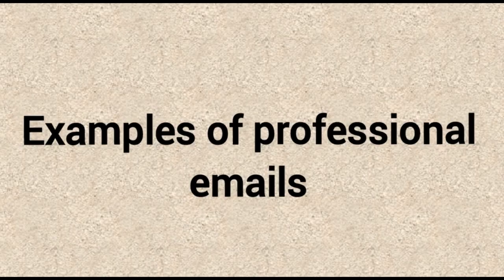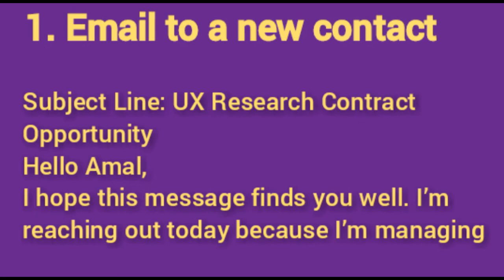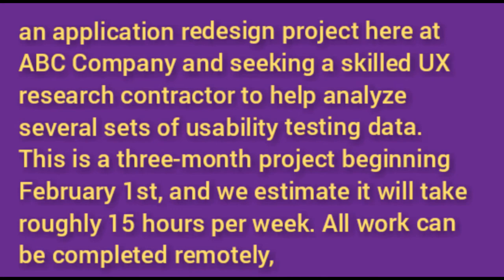Here are three examples of professional emails. Number one: email to a new contact. Subject line: 'UX Research Contract Opportunity.' Hello Amal, I hope this message finds you well. I am reaching out today because I am managing an application redesign project here at ABC Company and seeking a skilled UX research contractor to help analyze several sets of usability testing data. This is a three-month project beginning February 1st, estimated at roughly 15 hours per week. All work can be completed remotely. Please let me know if you are interested and we can set up some time to discuss the details further. Sincerely, Alan Gutter, User Experience Director, ABC Company Inc.